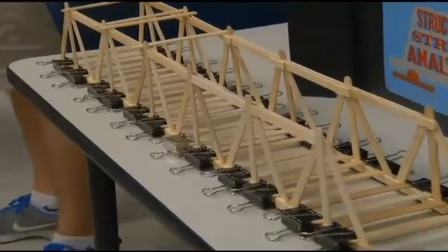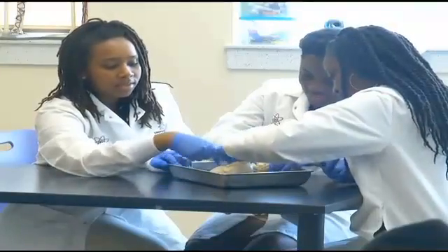We've got classes in automation and robotics, classes in engineering, classes in biomedical sciences, and computer science, and we're expanding those every year. We're working with a professor from the College of Charleston to implement a computer science class in the middle school.